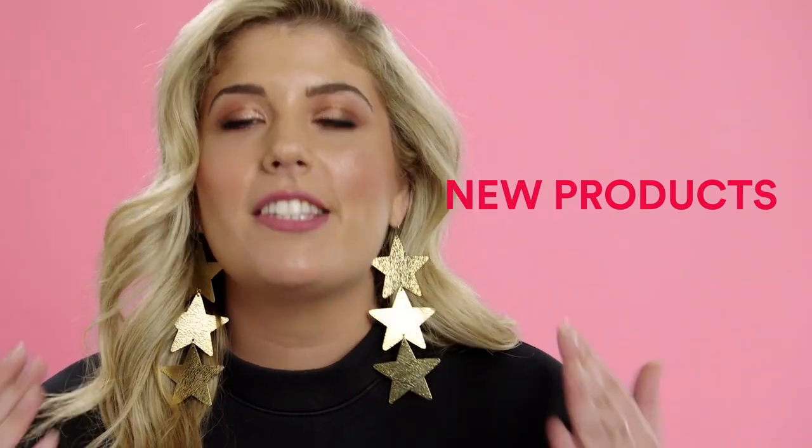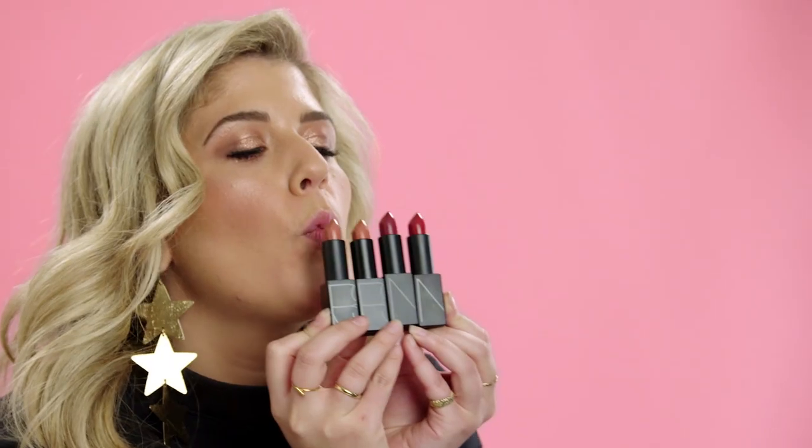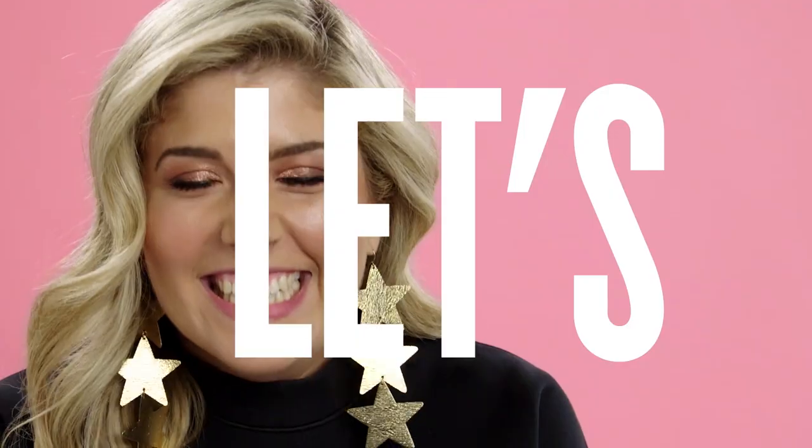Our incredible brands have brought together some new and bespoke products just for us and just for October. I've got my favorites with me here today, but there'll be so much more in store and online as of October 4th. So do yourselves a favor and make sure you check them all out. Let's get started!